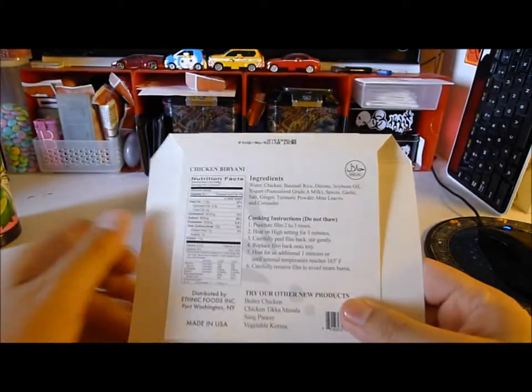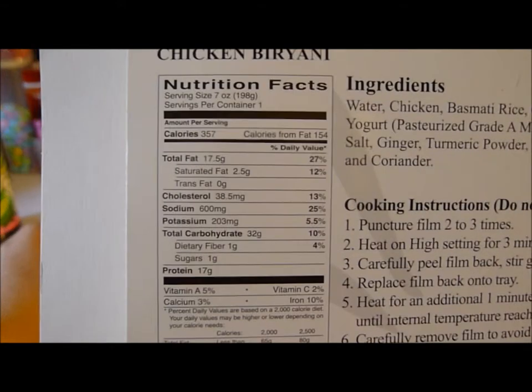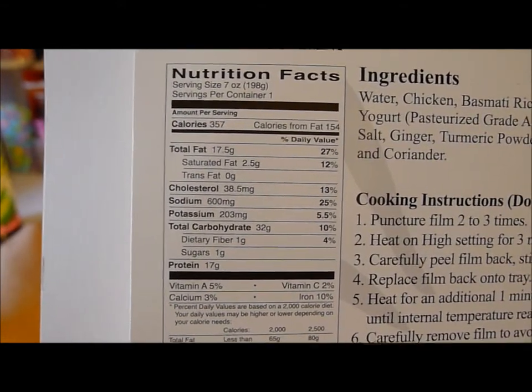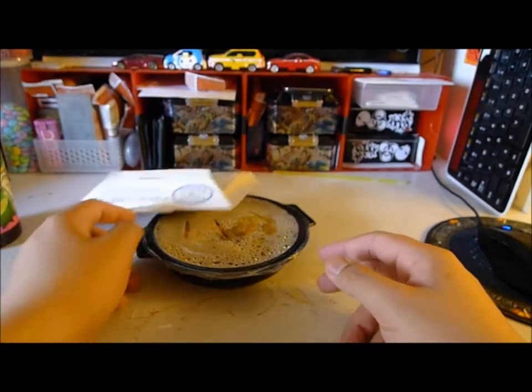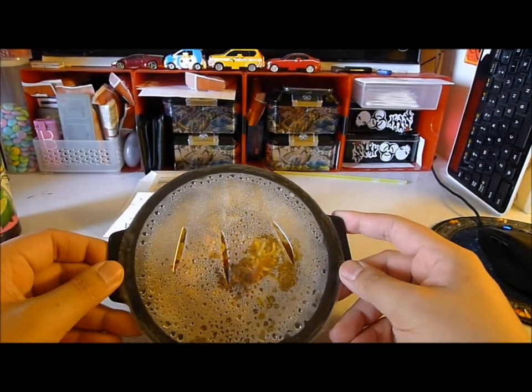Out of all the offerings from Exotic Foods, this one has the highest total fat and saturated fat at 27%, but it's still pretty low for a microwave meal. You get seven ounces of food.